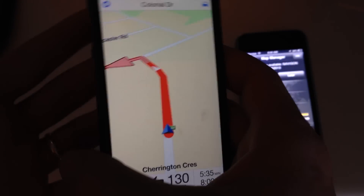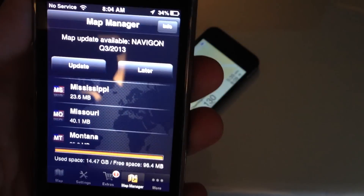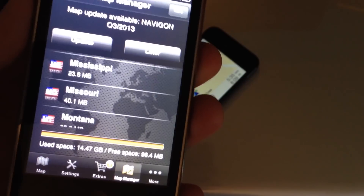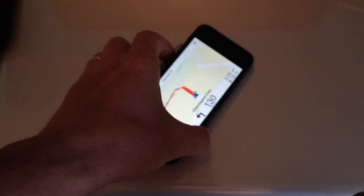I like TomTom and all my information gets transferred from one phone to another when I change phones. With Navigone, all my favorites get transferred over too, which was great. With TomTom it works more through iCloud, which is fine. Navigone keeps that information within the app itself, so when I re-downloaded it, it transferred everything automatically, which was pretty nice.